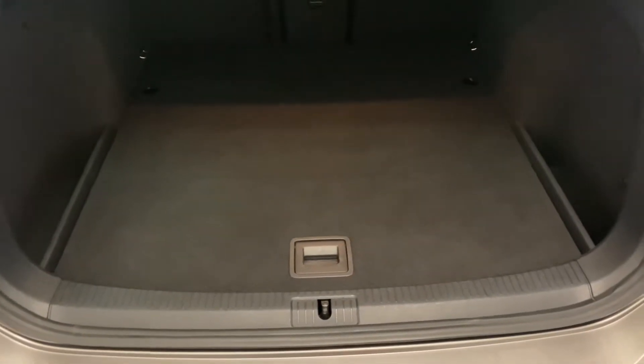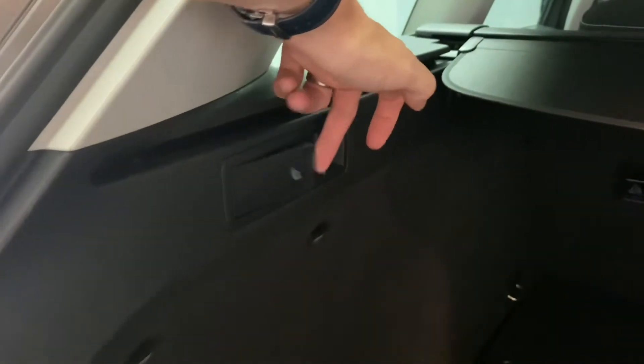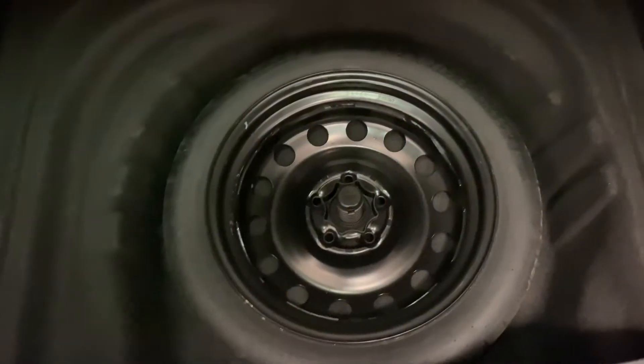Starting from the boot area, you can see it's in fantastic condition and hasn't had a heavy life at all. You've got a 60/40 split including the through-load facility which you can drop down individually. There's a top tether for any rear-facing child seats, a quick release for the back seats, and some useful bag hooks on both sides. Underneath we've got the space saver spare wheel, and the tools are kept in the left hand compartment just there.